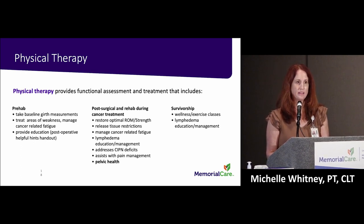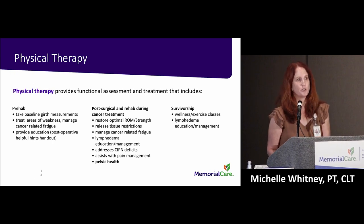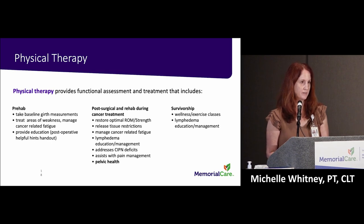New to our program is pelvic health. Your pelvic muscle function can absolutely be affected by medical intervention for cancer care — due to hormone therapy, surgery, or radiation. If you've experienced urinary or bowel leakage (incontinence), increased bladder or bowel frequency or urgency, pelvic pain, sexual dysfunction, uterine prolapse, or rectal prolapse, there is help for you. We need to get comfortable talking about our pelvic health — it really impacts our day-to-day life.